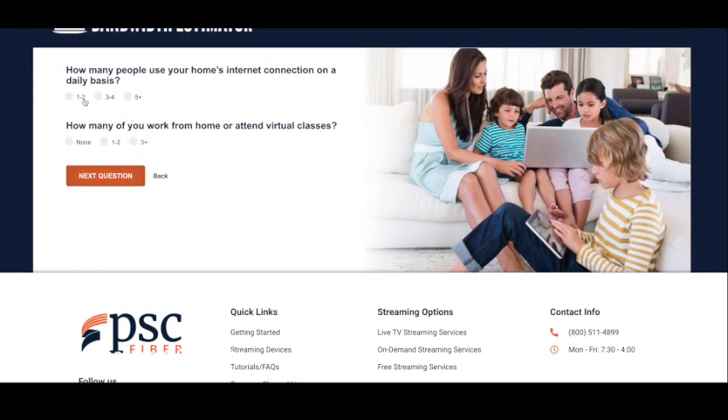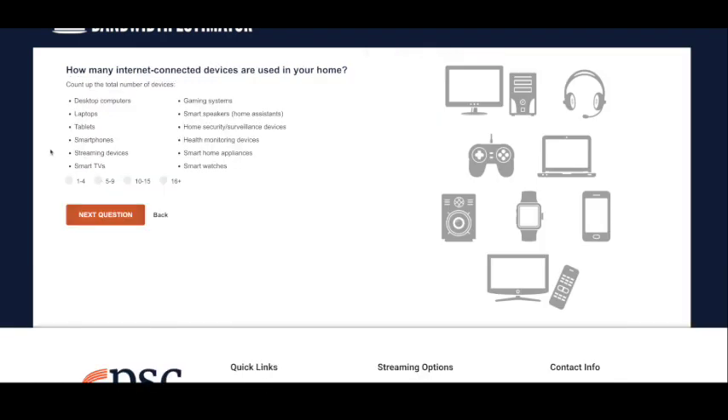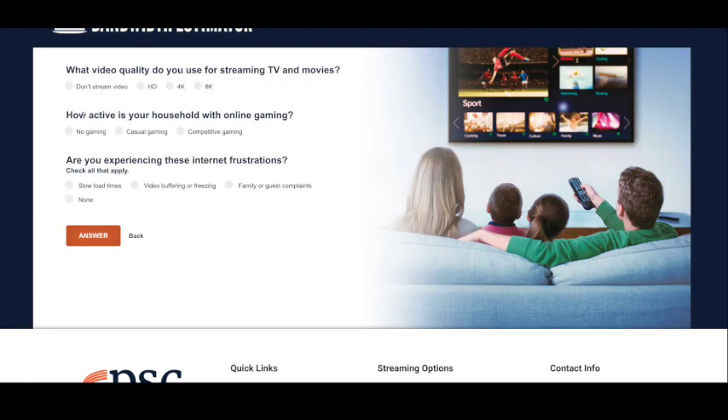For example, in my household we have four members and none of us work from home. We have about between five and nine internet-connected devices. We also stream in HD and there's no one that actively games.